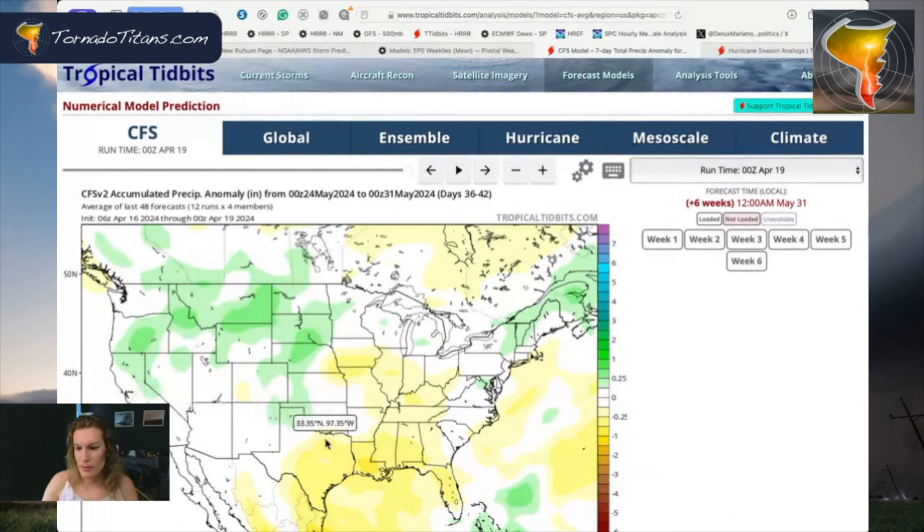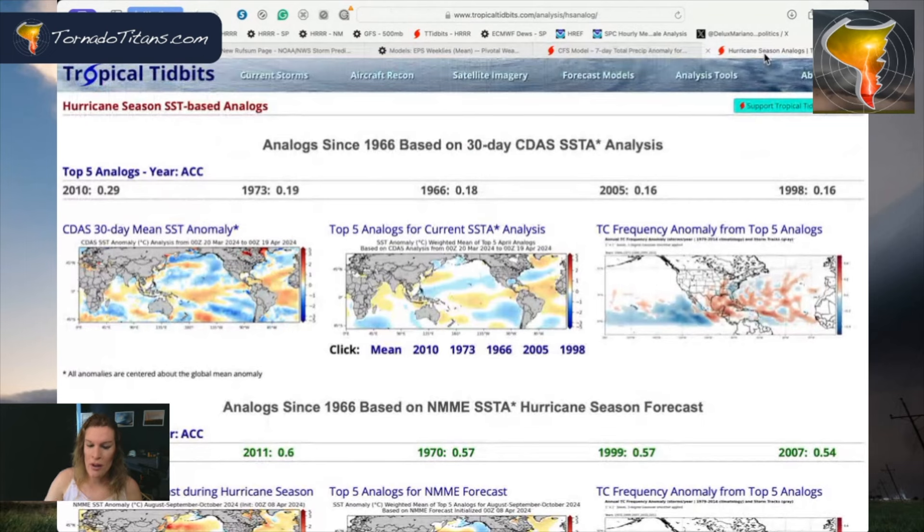I'm telling you, this is going to get busy — a busier May, for sure. I love looking at analogs, the current sea surface temperature analysis and the analogs for it, because that gives you an idea of where we might be. We've been hitting on 2010, 1973, and 1998. Those three have been showing up throughout most of the spring the last few months. 2010 looks pretty good.